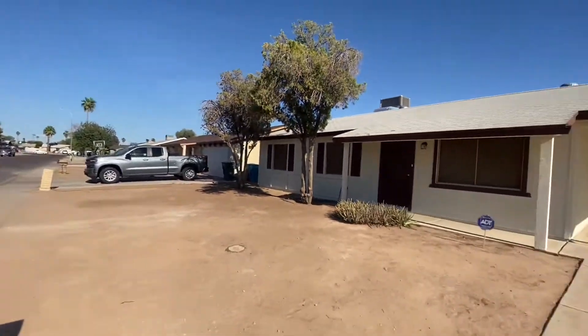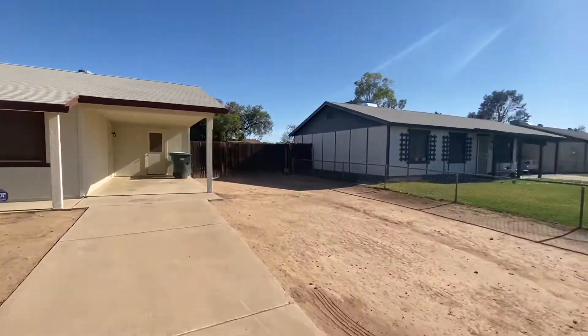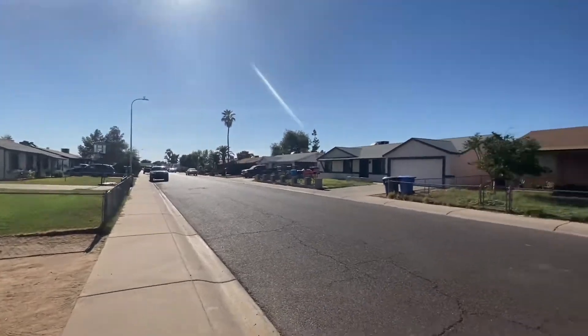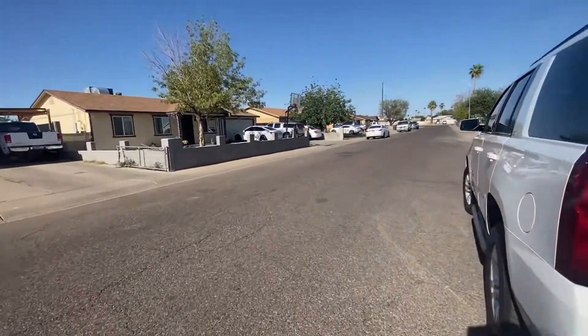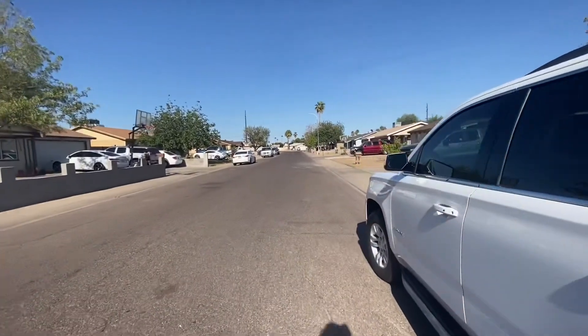Sunny Vista. It seems like there's some pretty chill neighbors. Kids space.